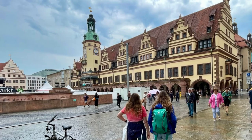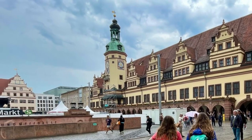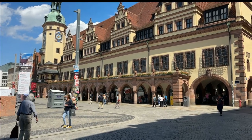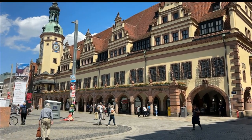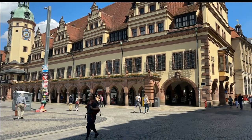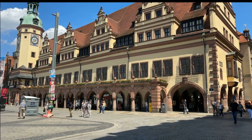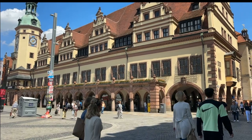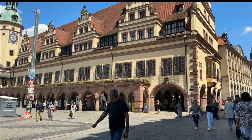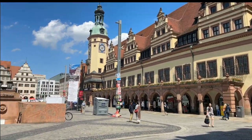That's the Altes Rathaus, the old council chamber. Not only is there a Bach Fest venue in there, there's also a great museum of the city of Leipzig. It's worth checking out — it goes all the way from prehistory, because this area has been under human habitation for thousands of years. It's rolling hills and plains, great for hunting and growing. They have prehistoric stuff all the way through the riots and demonstrations for reunification.